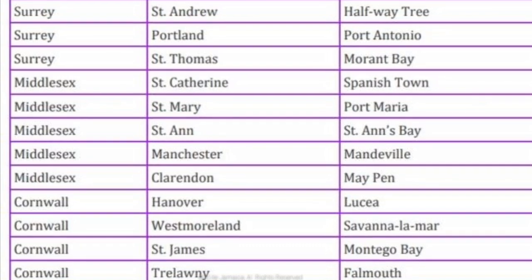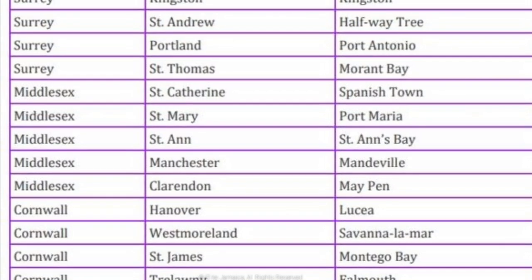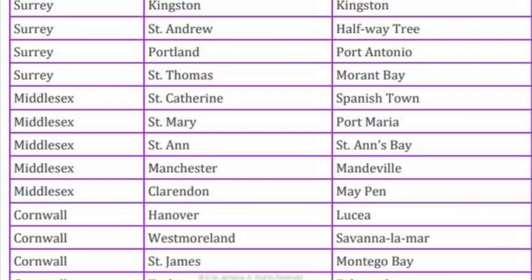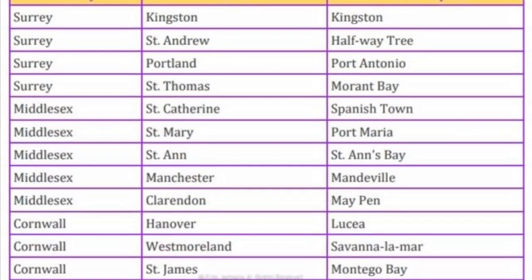In Surrey County, the capital of Kingston is also Kingston. The capital of Portland is Port Antonio. The capital of St. Andrew is Halfway Tree. The capital of St. Thomas is Morant Bay.